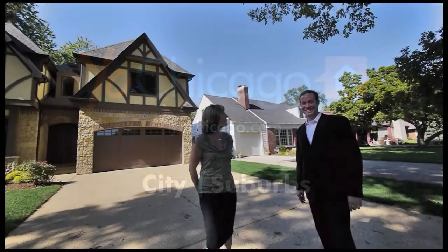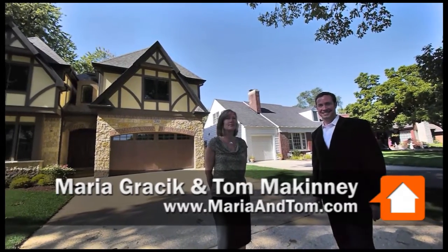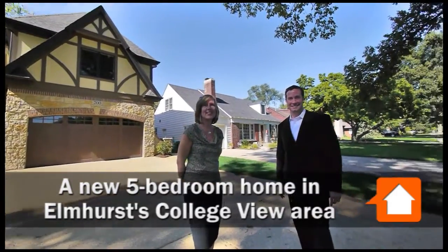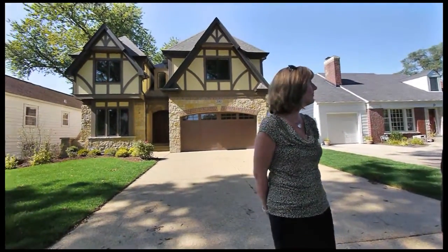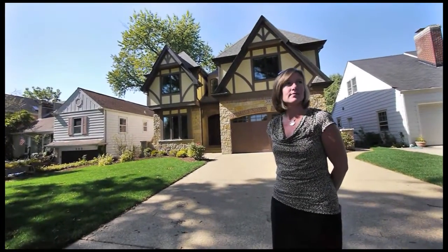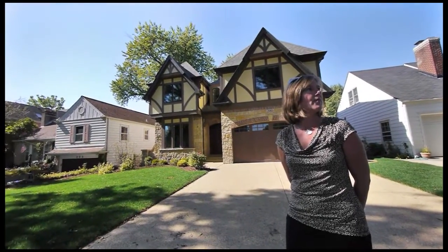Joe Zekas from Yoshicago.com. I'm in Elmhurst this morning with Maria Grasek and Tom McKinney from the Grasek McKinney group at Koenig & Stray. We're in College View, an area on the west end of Elmhurst, right by Elmhurst College and York Community High School. This is one of the top three locations in Elmhurst — great public schools and walk to town.